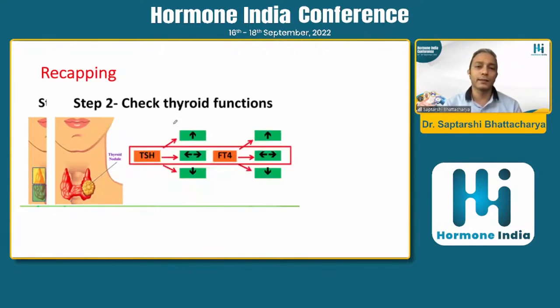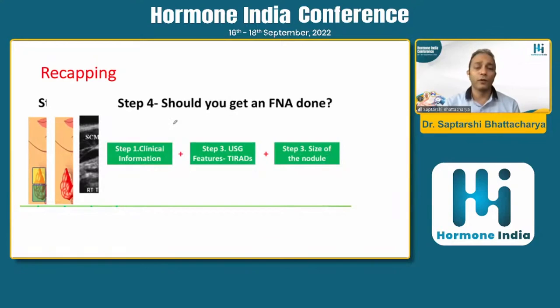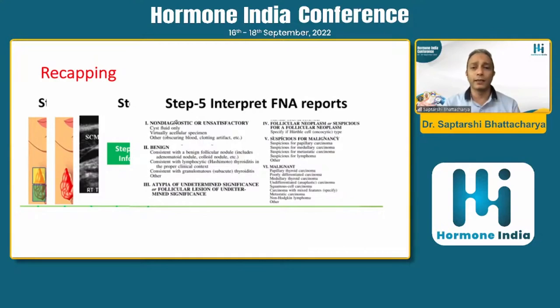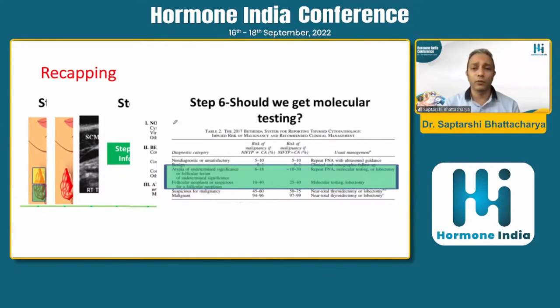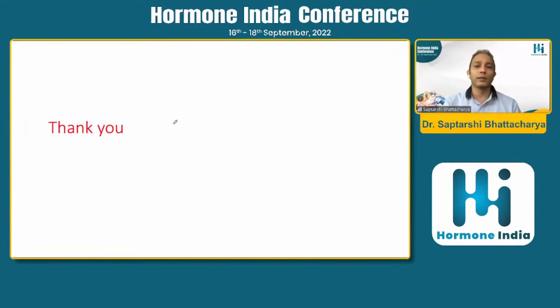To recap the steps: First, if you find a thyroid nodule, ascertain the clinical background. Then check thyroid function — if TSH is low, it is a toxic autonomous nodule and you can go for radioiodine ablation. Next, get an ultrasound and classify it according to ATA or TIRADS criteria to assess whether FNAC is needed. Once you get an FNAC, interpret it according to the Bethesda category. For Bethesda 3 or 4, if available, consider molecular testing. If the result is suggestive of malignancy, proceed to surgery. Thank you for your patient listening.